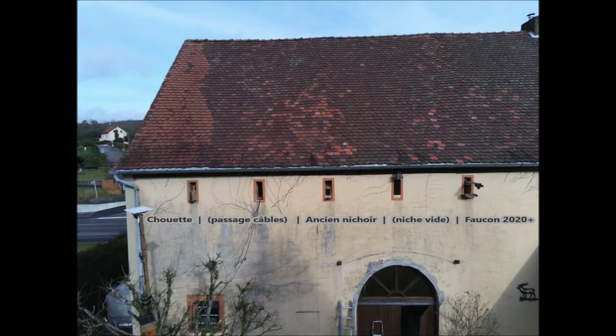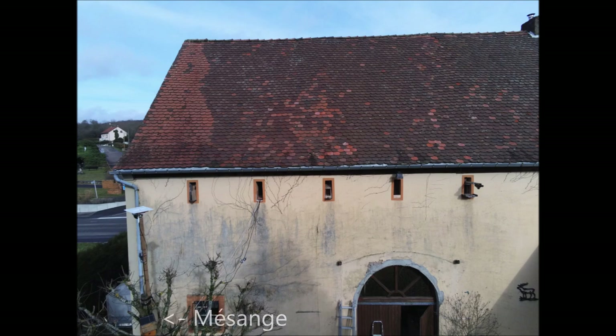Voici a view of the ensemble with annotations to place the different nichoirs. Sans oublier le nichoir numéro 1 des Mésanges, qui est juste ici.